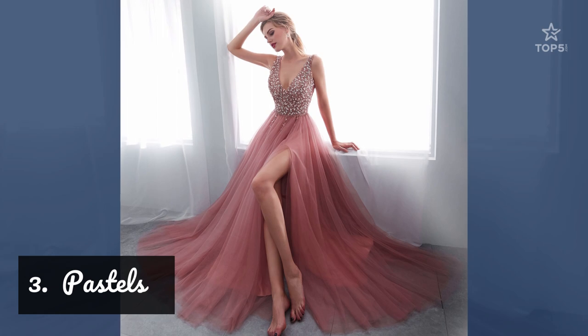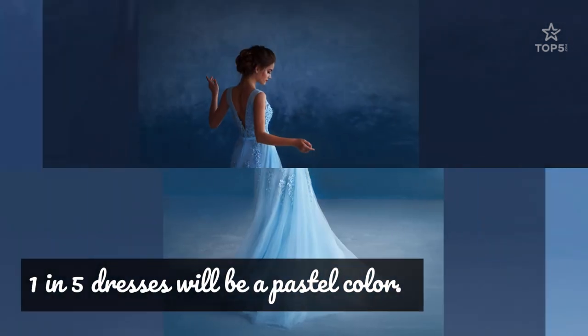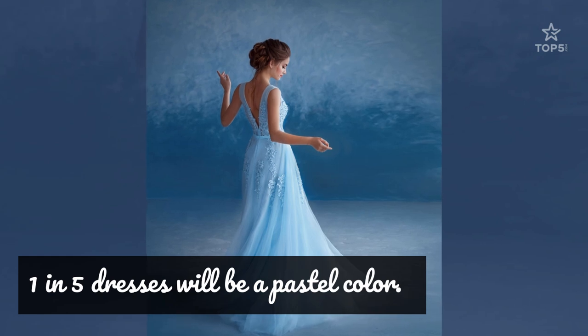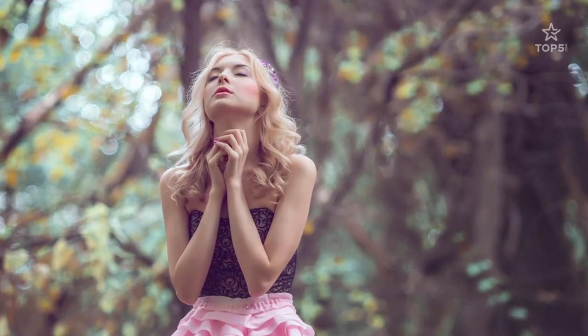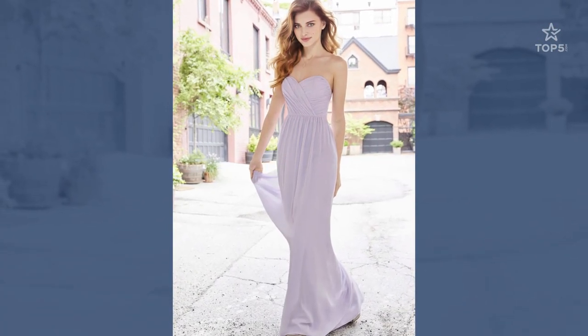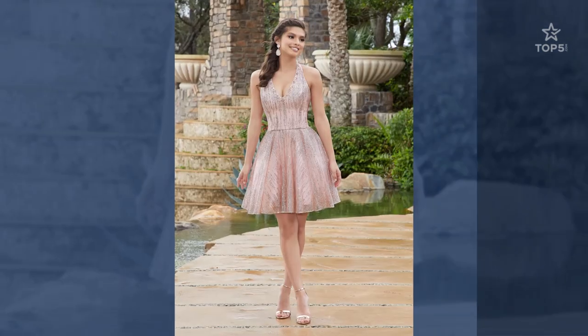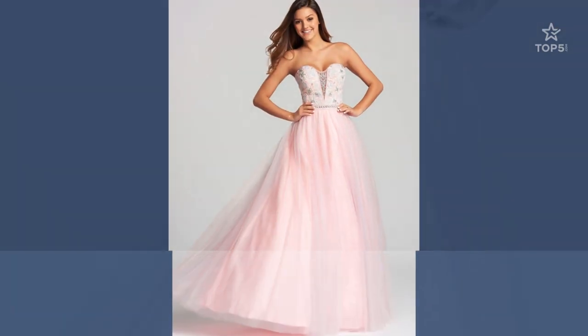3. Pastels. These delicate feminine hues have become increasingly popular. Just about 1 in 5 dresses will be a pastel color. Dresses in pastel colors are romantic — they are sweet and soft. There are many different hues of pastels, so you can pick your favorite color and make it pastel. Pastels work with almost every skin tone.